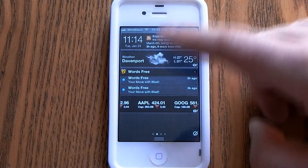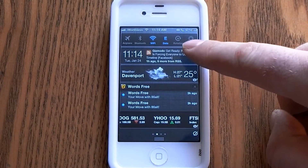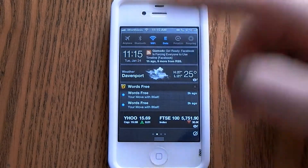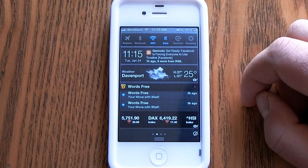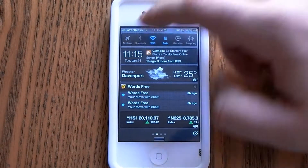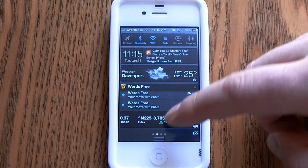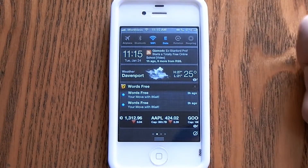Basically, when you pull down, you have these options right here on top to turn on and off airplane mode, Bluetooth, WiFi, data, and also to lock rotation. So right there alone, just being able to pull down and turn on your Bluetooth is very convenient.